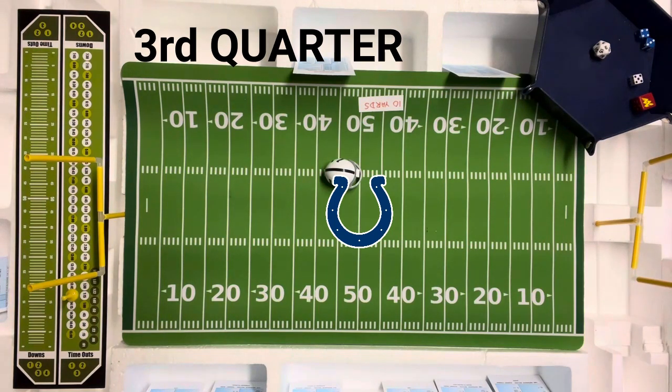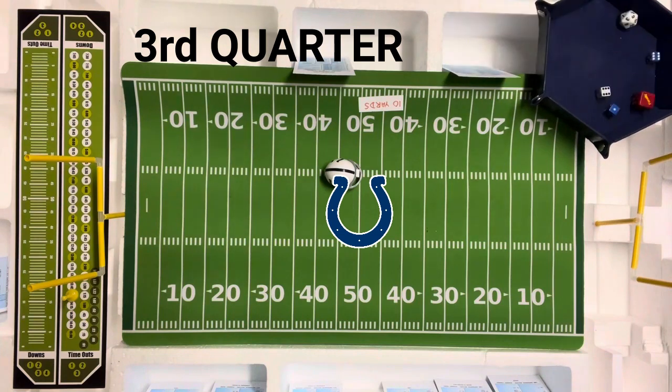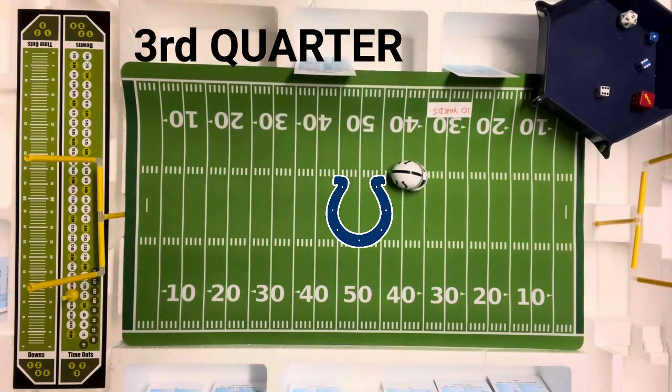Third and nine — they're going to go back to the flat, to the tight end Tom Mitchell. A flat pass to Tom Mitchell on third and nine. That's going to be a seven on the flat for the NFC — a short gain. Seven on the short gain is 15 yards. So the Colts move it again, now down to the Rams' 35-yard line, first and ten.